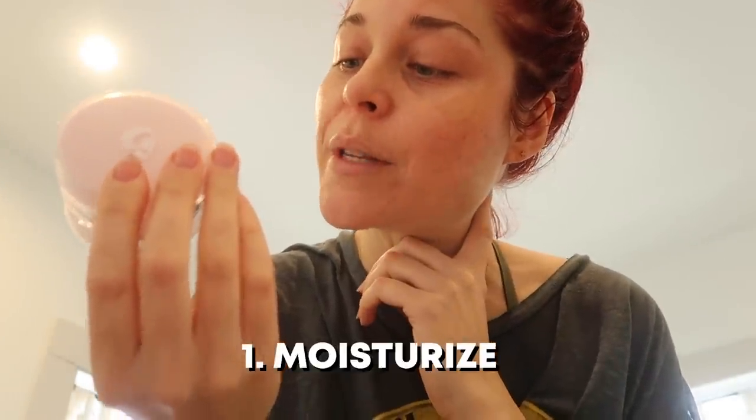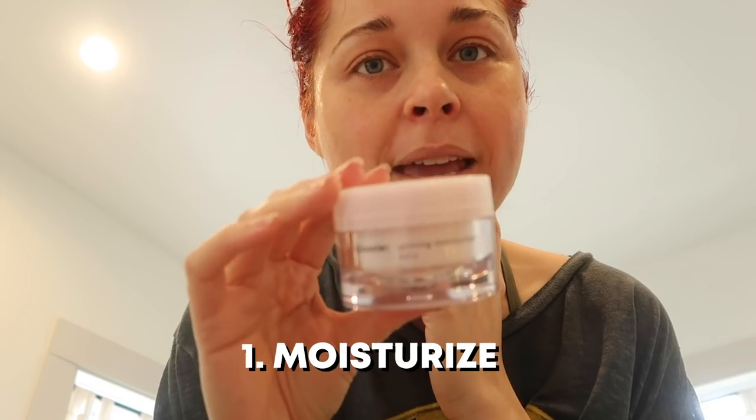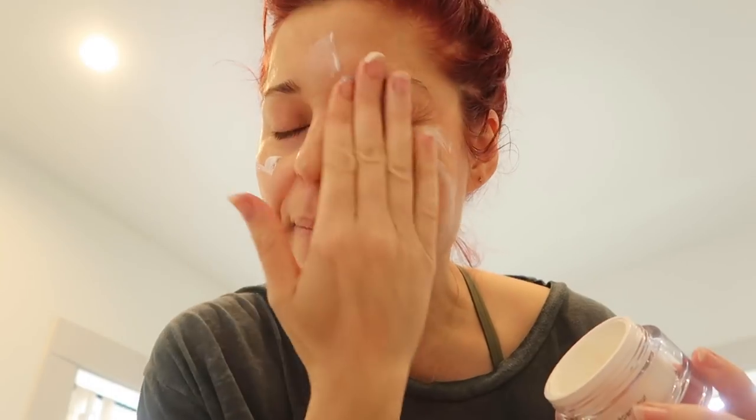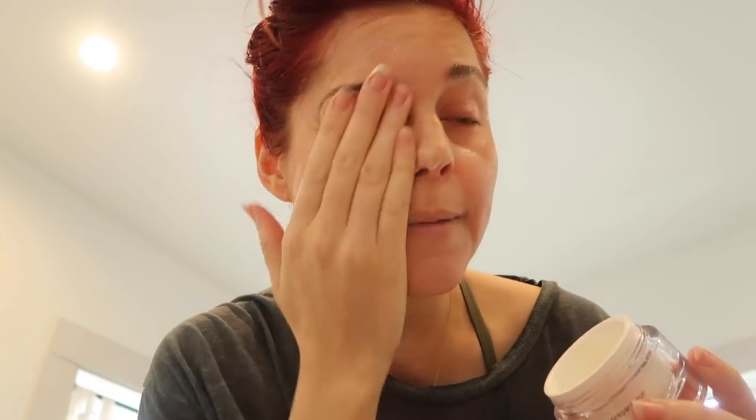Following this beautiful girl's instructions, I'm going to moisturize using the Glossier Priming Moisturizer. I'm going to moisturize really well because my skin is so dry right now — it's starting to get warm after being cold, so my skin doesn't really know what it's supposed to be doing. And because I sit next to a space heater pretty much all day. So here we go.